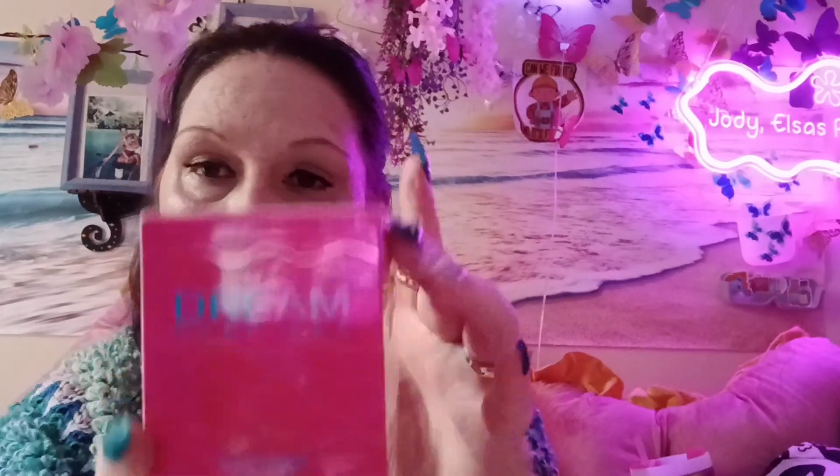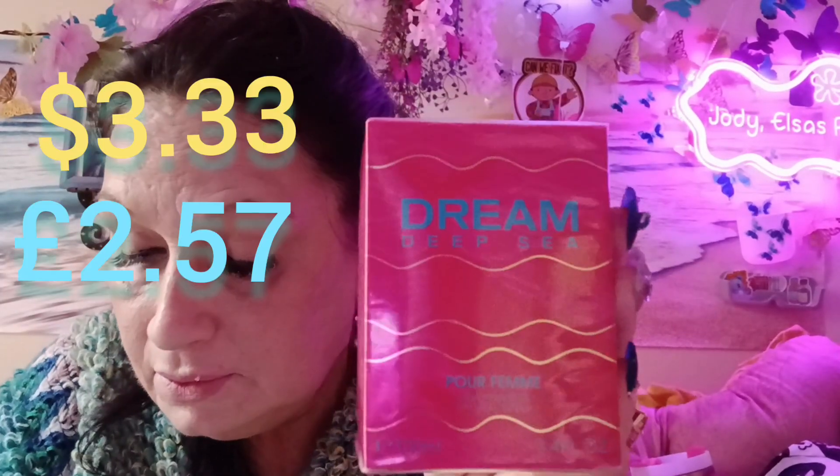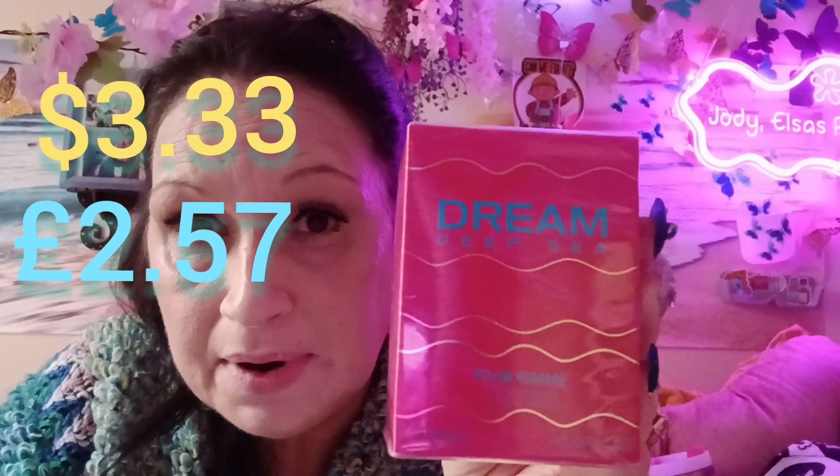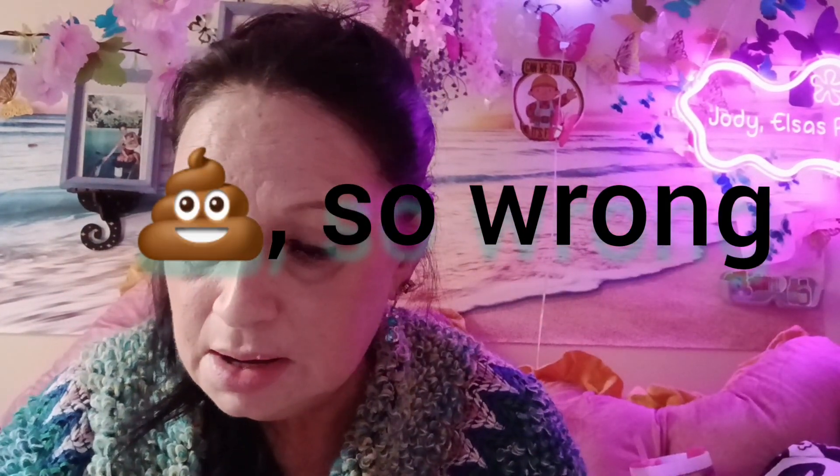Okay, this is a perfume and it was five dollars — I didn't know how much it was, but when I went up to check out it was five dollars, so about $3.25 US. I did smell it in the shop and it was really, really nice. I'll open it so you can see the bottle just in case you didn't see me wheeling around the shops.